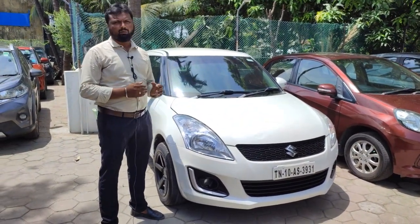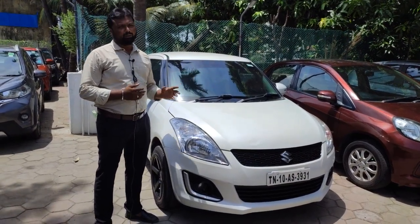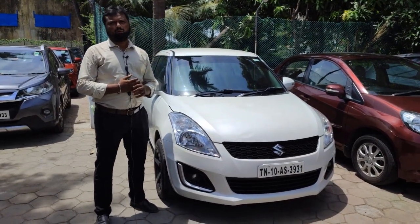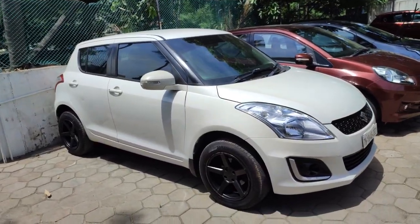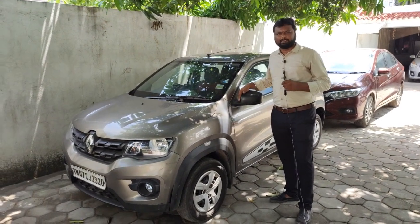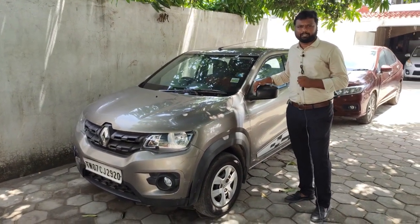This VDI diesel vehicle has an inbuilt navigation system. This is a 2017 model Kwid RXT petrol vehicle with only 26,900 km. The price is ₹5,75,000.